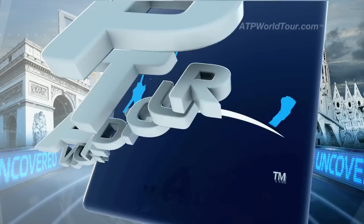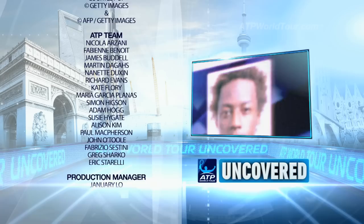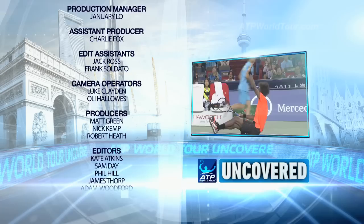Next week on ATP World Tour Uncovered: making it in Metz. We'll have the best of the action from the Moselle Open in France. And the great entertainer — we catch up with the Frenchman full of flair, Gael Monfils. Don't forget to log on to ATPWorldTour.com for your 24/7 breaking news, and chat with us on Facebook and Twitter in English and Spanish. See you next week.